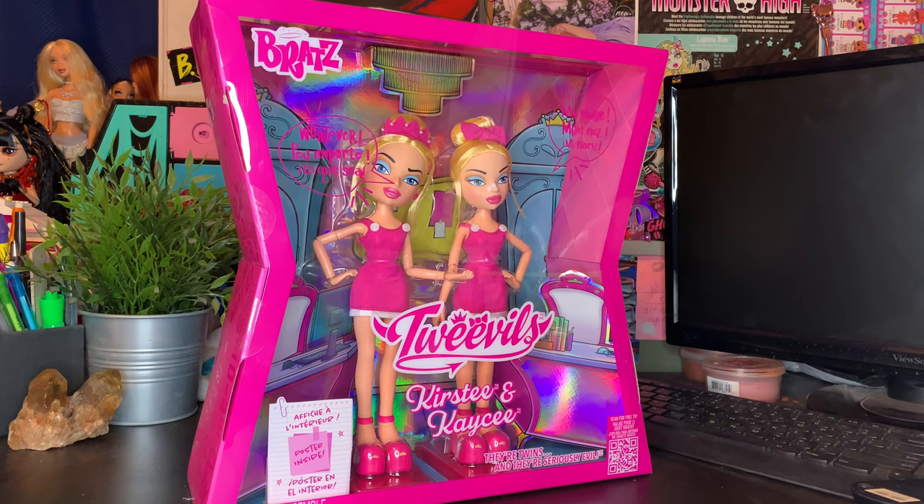Before we get into this review, I want to say that these dolls are marketed as limited edition dolls, so I'm not sure how much quantity there's going to be of these, but they are said to be very limited. If you guys are interested, they are $50 on Amazon — that's how I got mine — and they're also available on the LOL Surprise website for international fans. I would definitely suggest picking them up sooner than later.